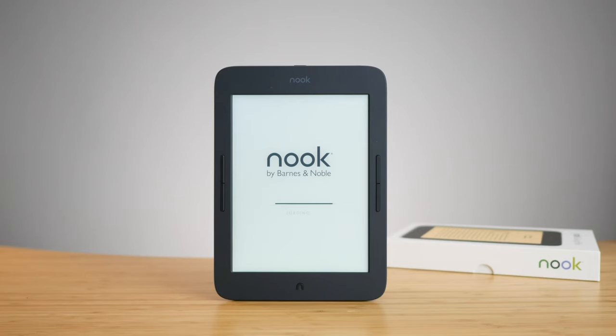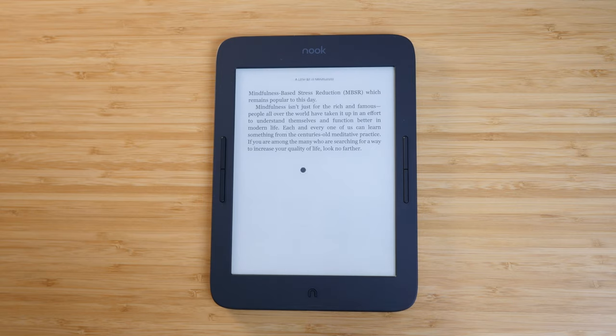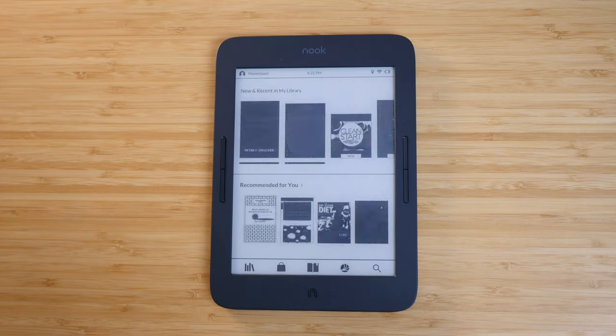A quick note about the software: I do intend to make a full video comparing it to Kindle, but here are my first impressions. It's really slow and I'm not a fan — it gets clunky, buttons and navigation are all over the place, and the menus don't make much sense. I wish they optimized it for speed and efficiency. I also had a lot of struggle with highlighting. The one thing I do like is the button shortcuts: press and hold the home button to turn off the backlight, and press and hold a page turn button to quickly skip through chapters or several pages.